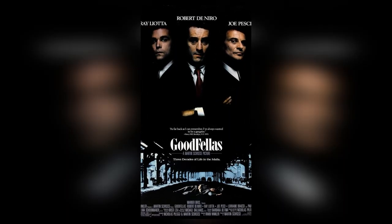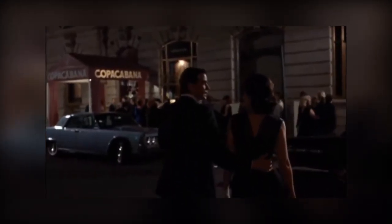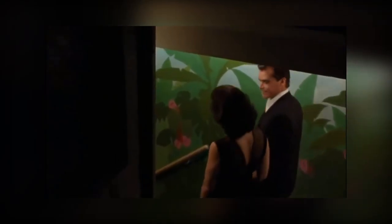Like Cuarón, director Martin Scorsese uses his camera to tell a story. This is evident in the use of the long shot in the Copacabana scene in the film Goodfellas. In this scene, the camera follows characters Henry Hill and his girlfriend Karen Friedman. The viewers go along with the couple, seeing the mob life of Henry through the eyes of his new girlfriend. The scene was designed to give viewers a peek at Henry's world, transitioning from one place to another seamlessly.